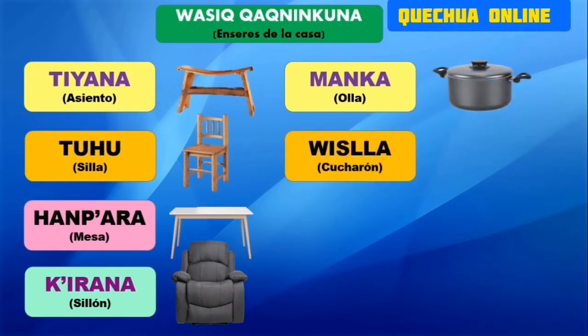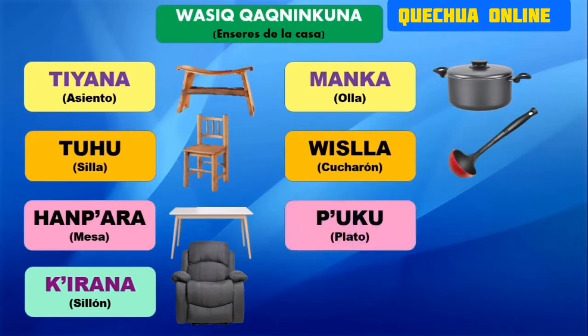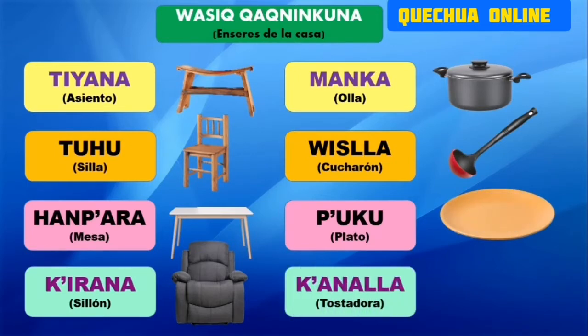Entonces continuamos. Tenemos el cucharón, que se denomina en quechua huish. Escuchen bien: huish. Es nuestro cucharón. Ucu, ucu es el plato. Ucu es nuestro plato, señores.